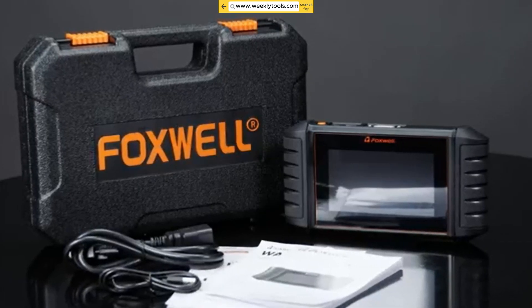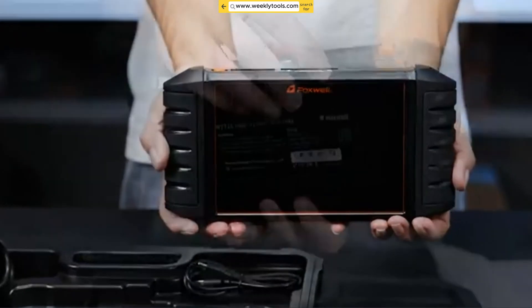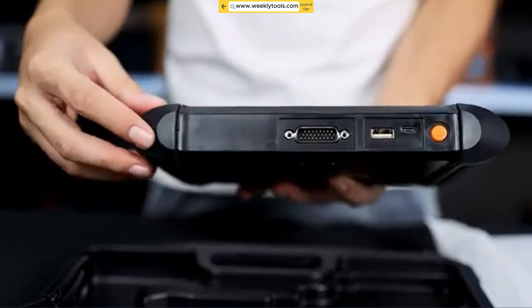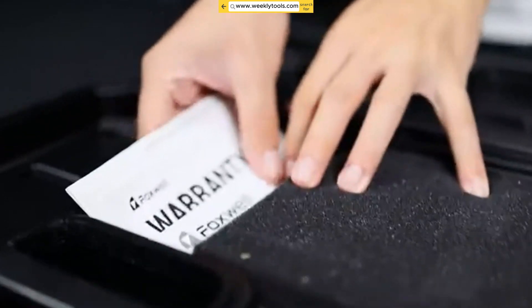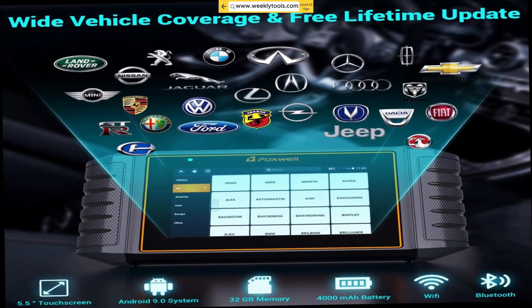So, why should you consider the Foxwell NT706? Well, this powerful diagnostic scanner offers unmatched functionality, exceptional ease of use, and comprehensive vehicle coverage. Whether you're a professional or a passionate car lover, the NT706 can help you diagnose, troubleshoot, and maintain your vehicle with confidence.